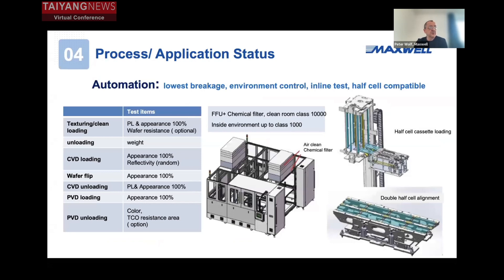We also produce our own automation — loading and unloading automation for PVD and CVD. What we implemented in this automation is a sealed automation with additional FFU chemical filters so that we can achieve a much better, cleaner environment inside the automation where the wafers are handled. This is especially important when transferring the wafer from texturing to CVD, from CVD to PVD, because every contamination leads to yield losses. Our automation is fully capable to process half-cut wafers for M10 and also M12.